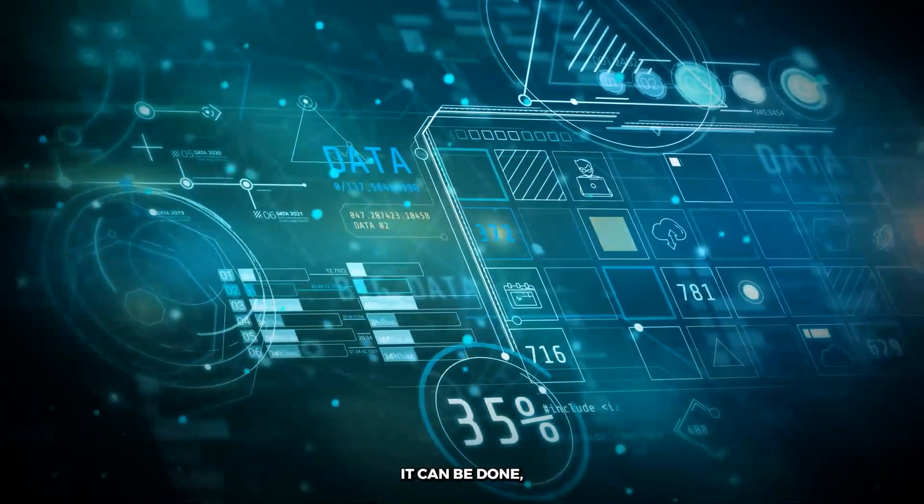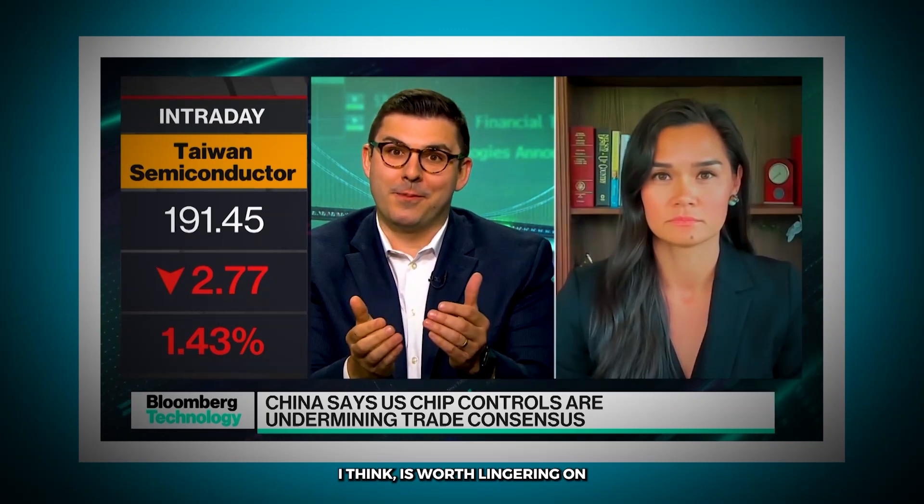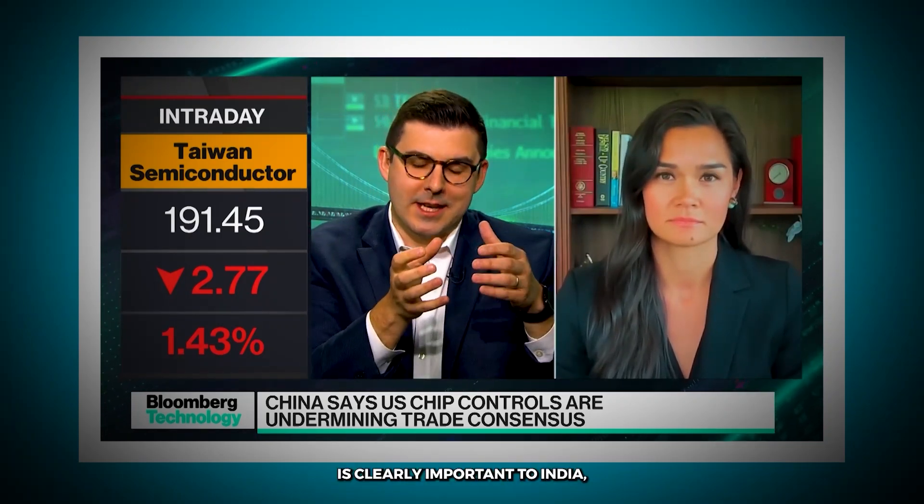At the same time, we also have to have maximum security controls to make sure that those technologies, including chips, don't get diverted toward adversaries like China. Those two things have to happen — it can be done, but it requires that companies, the U.S. government, and our allies work really closely together. That's what tech diplomacy is all about. You see the White House, the Commerce Department, as well as leaders in Congress with the new CHIP Security Act, making sure those security controls are in place. Jensen Huang's tech diplomacy is worth lingering on — Taiwan is clearly important to NVIDIA, and China is also important to Jensen Huang. Whether that market is closed to him or not, is he getting the balance right?